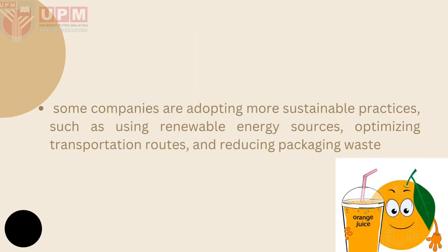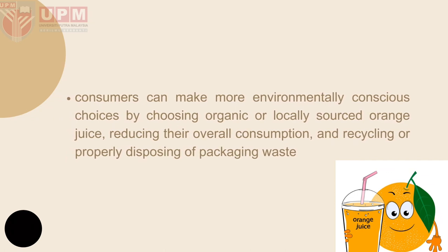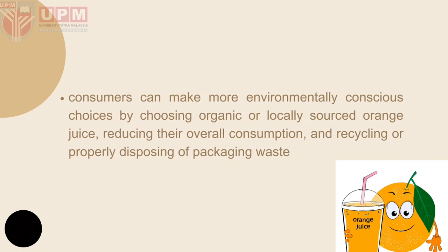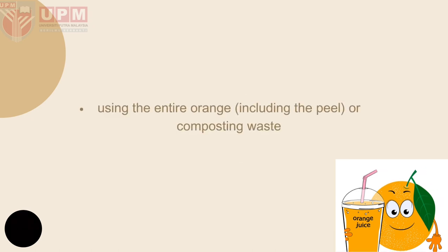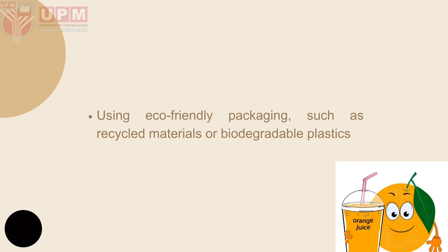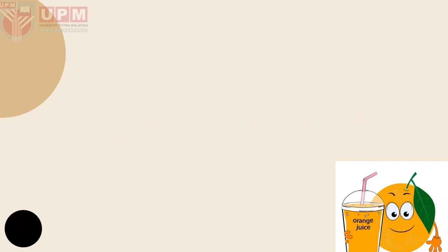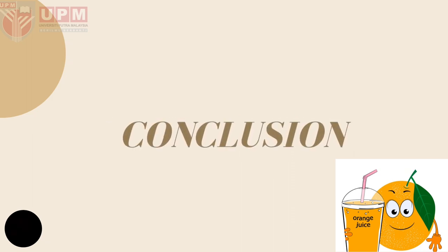The environmental impact can be reduced by some companies adopting more sustainable practices such as using renewable energy sources, optimizing transportation routes, and reducing packaging waste. It can also be made more environmentally friendly by choosing organic or locally sourced orange juice, reducing overall consumption, and recycling or properly disposing of packaging waste. Using the entire orange including the peel for composting, using eco-friendly packaging such as recycled materials or biodegradable plastic, and implementing energy-efficient technology such as solar power are also recommended.